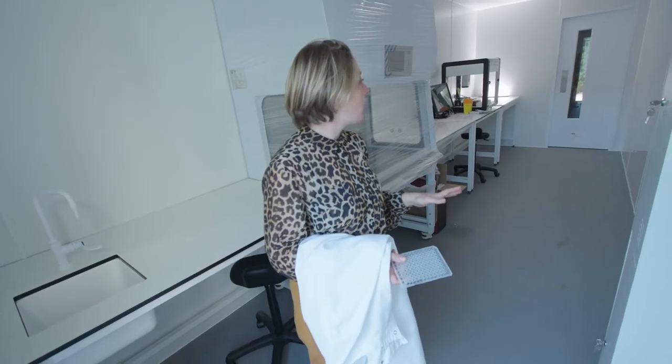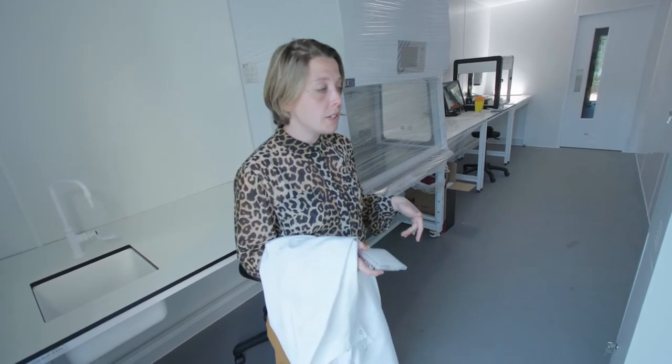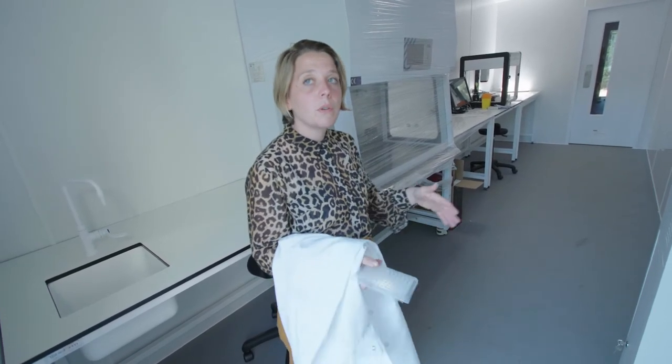We're inside one of our COVID testing laboratories right now, actually inside a 40-foot high cube shipping container. Our shipping container labs can be brought to any country either via land or sea, so it's very convenient if you have a local outbreak — you can bring it there really quickly.